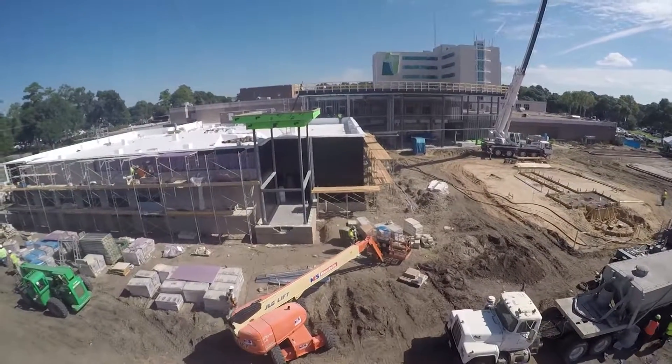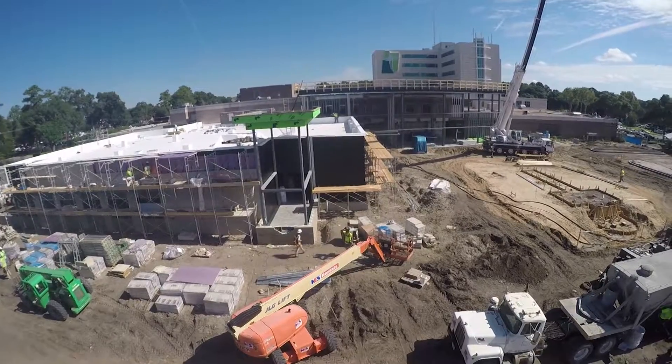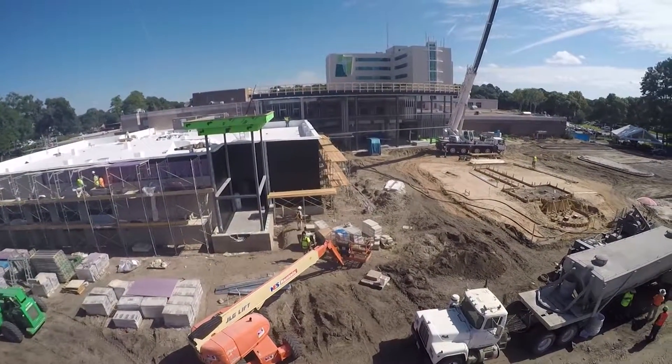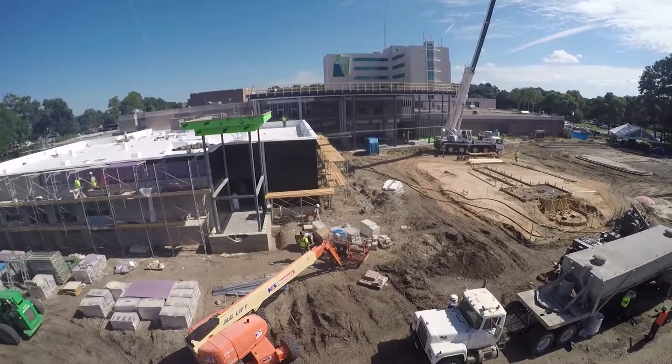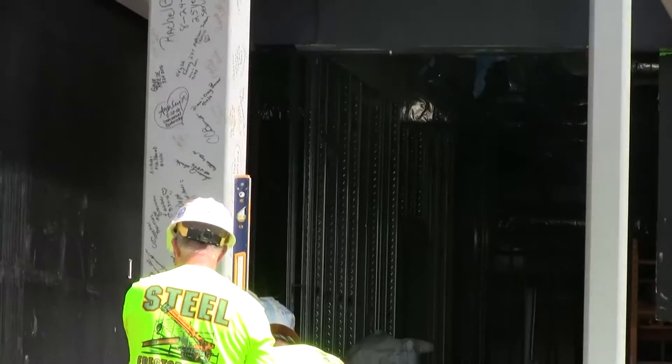We're also very proud to say — and I think we need to credit the superintendents on this job to get us to this point — for this beam-topping ceremony, in those 52,000 man-hours, we've not had one job-related injury.